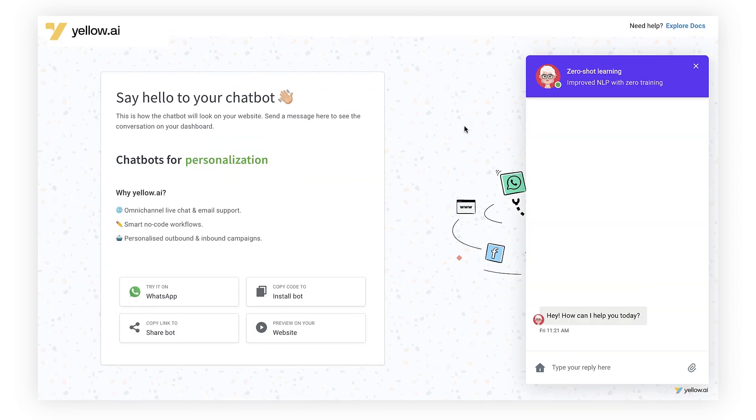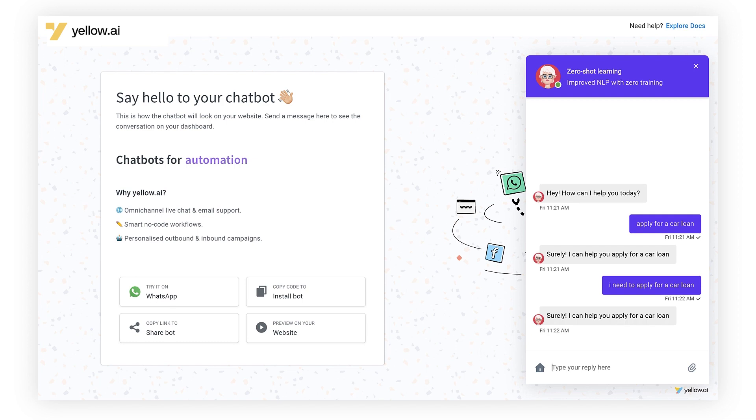Let's try this in the bot. We'll try the simple ones just as before: 'apply for a car loan' — works. 'I need to apply for a car loan' — works as well. Now let's try the ones that did not work with the traditional NLP engine: 'Can I get a car on installments?' — this time it's working!